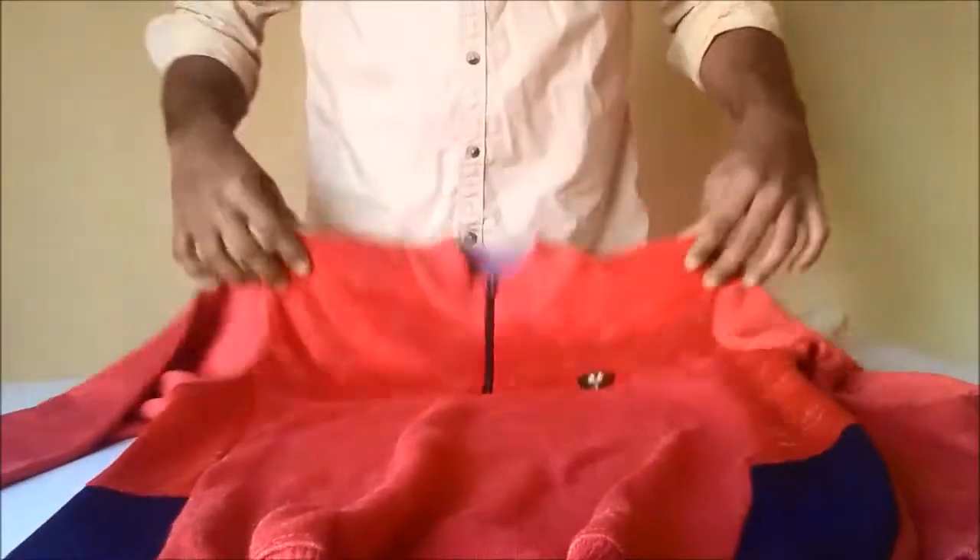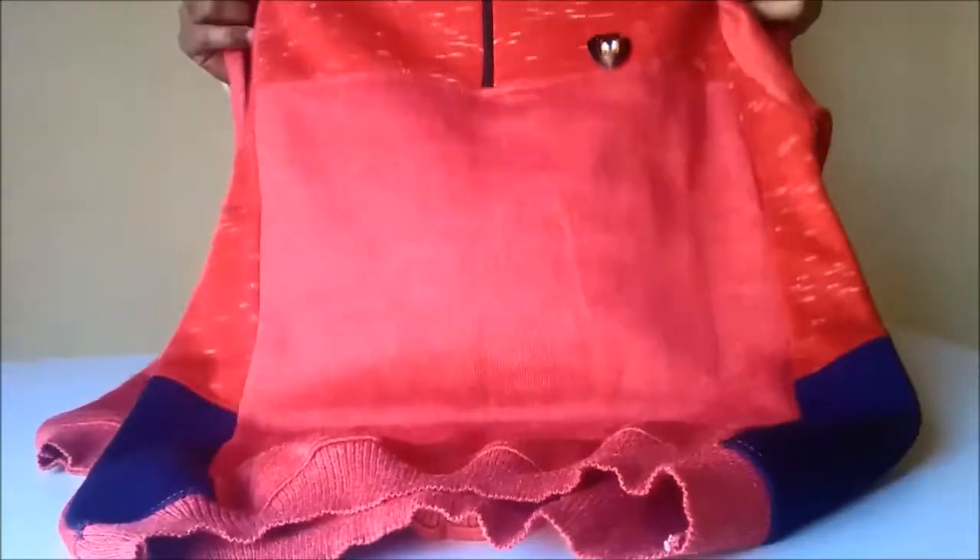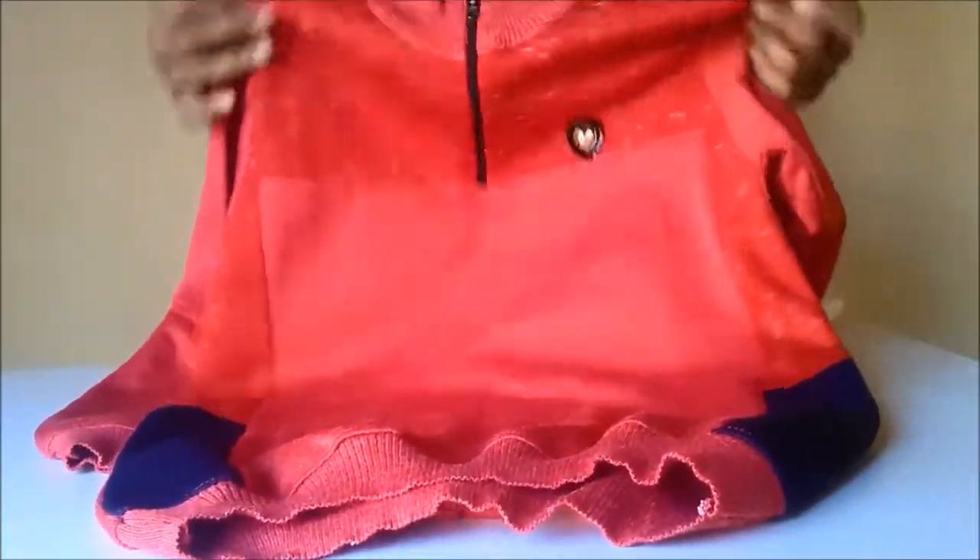I want to show you my new t-shirt. It is made up of nice soft cloth. It is in red — multiple shades of red.